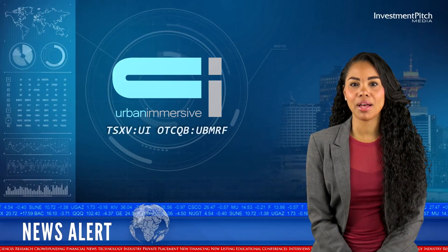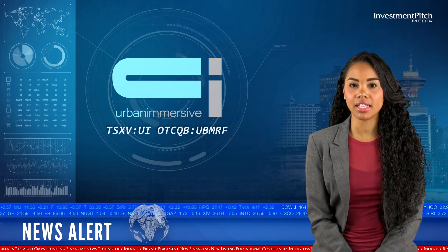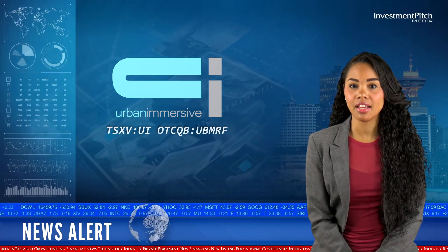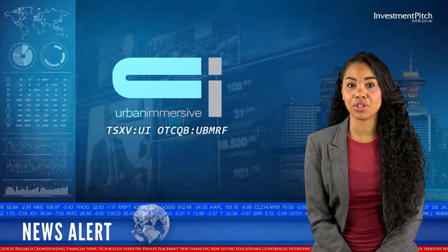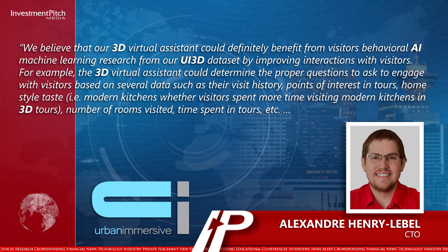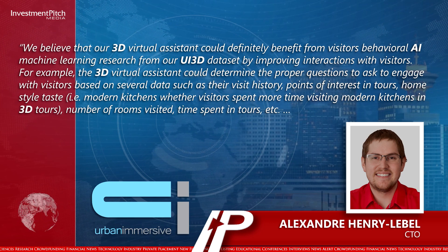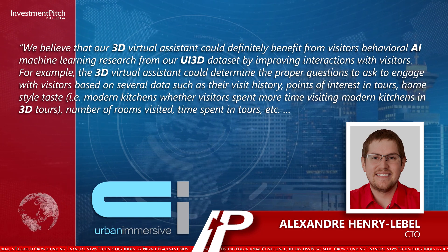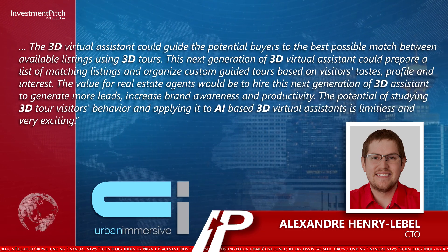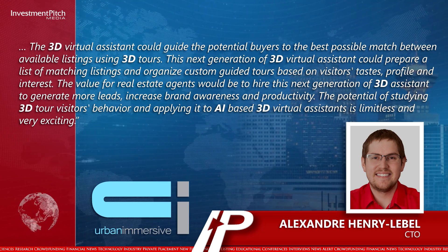Alexandre Henry-Lebel, CTO, further commented: we believe that our 3D virtual assistant could definitely benefit from visitors' behavioral AI machine learning research from our UI3D dataset by improving interactions with visitors. For example, the 3D virtual assistant could determine the proper questions to ask to engage with visitors based on several data such as their visit history, points of interest in tours, home style taste, number of rooms visited, time spent in tours, etc.